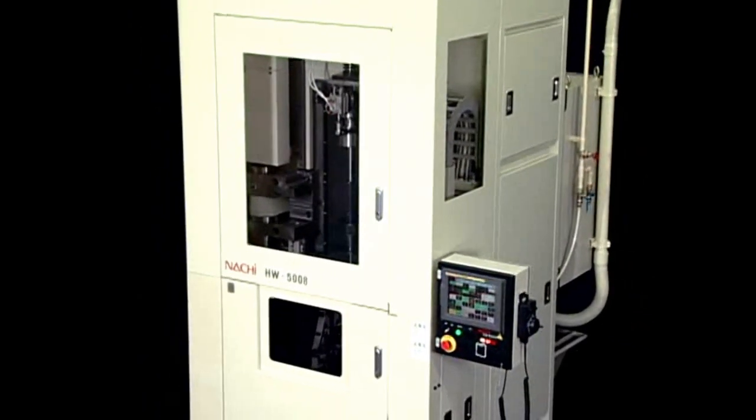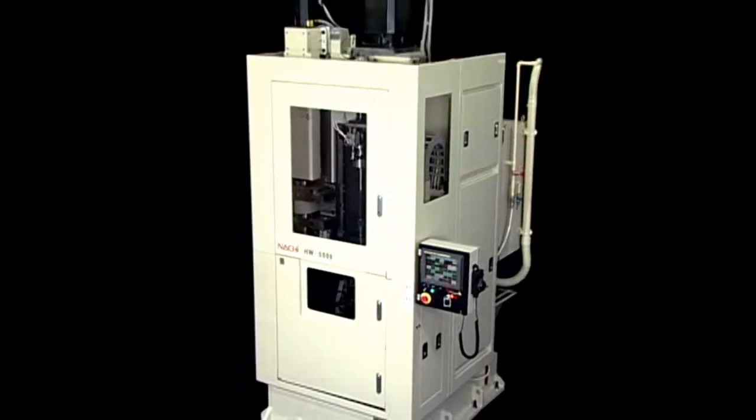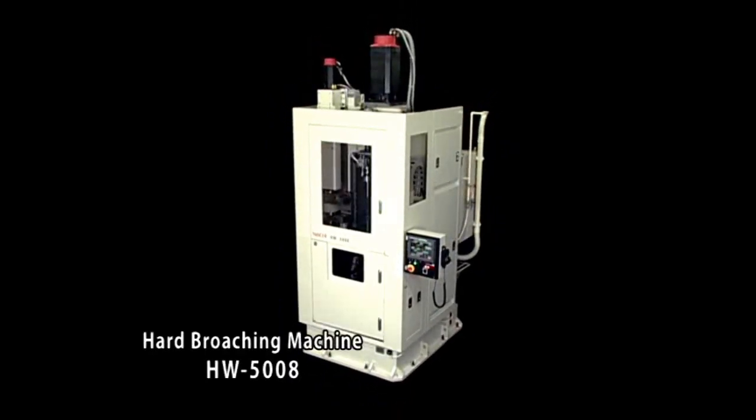The main hardware of the system, the HW5008 hard broaching machine, is capable of performing broaching operations at the high speed of 60 meters per minute. Boasting high speed and high rigidity, it enables high precision, high efficiency hard broaching.